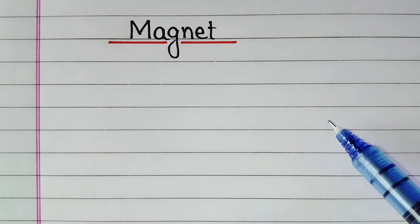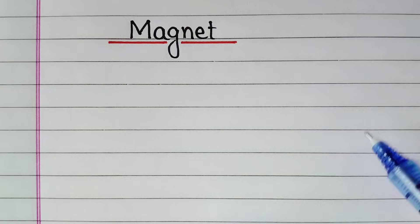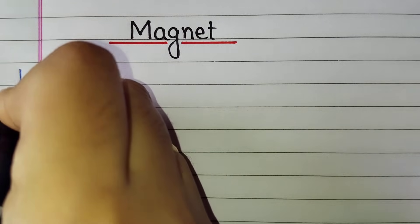Hello friends, today in this video we will learn 10 lines on magnet. Let's start.